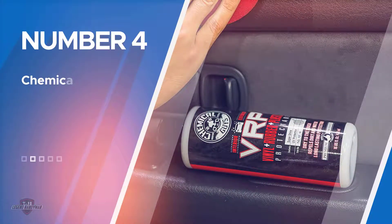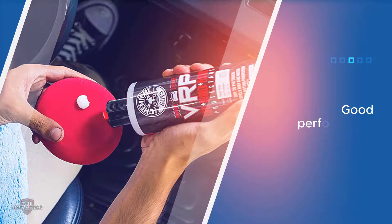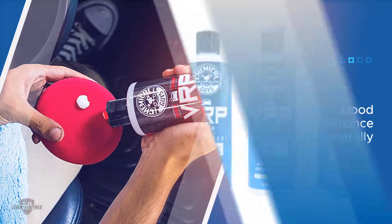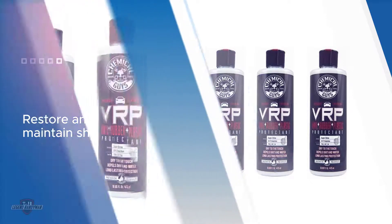Number four: Chemical Guys Super Tire Shine. The model is good overall when it comes to restoring and maintaining the shine, and it is going to give you solid performance. To make it more versatile, it will work great on leather, vinyl, rubber, tires, and plastic.